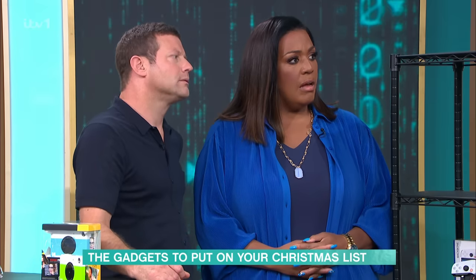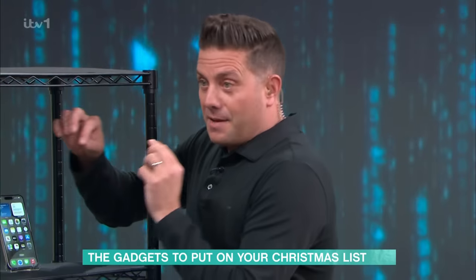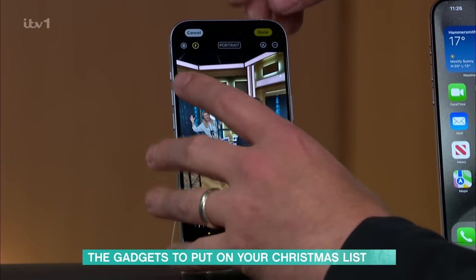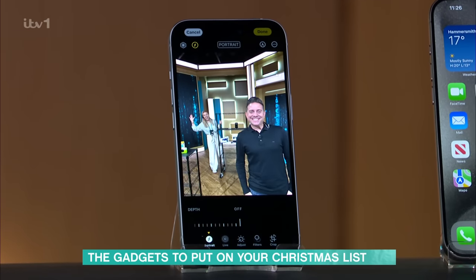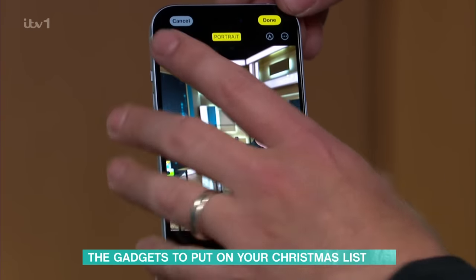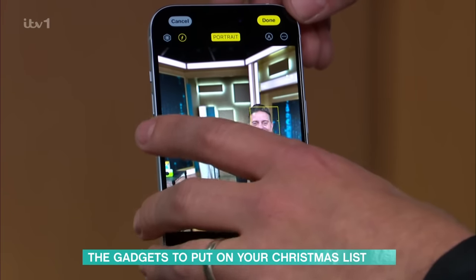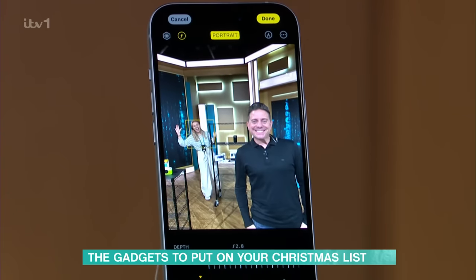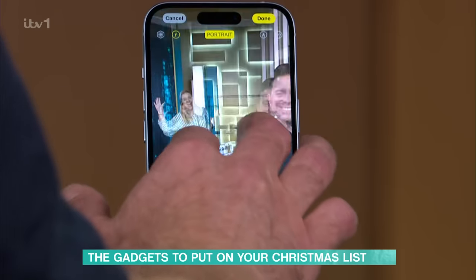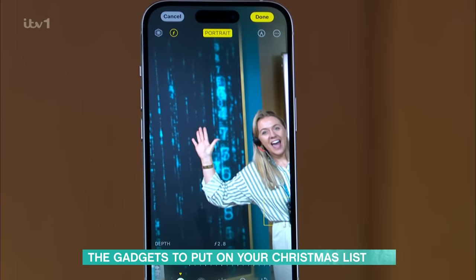You also get the 48-megapixel camera that was previously only in the Pro models. The feature I really like is that you can take a photograph and then switch it to portrait mode after you've already taken it. Here's a photo of me — I'm now in portrait mode, and I can use focus controls to blur out the background.